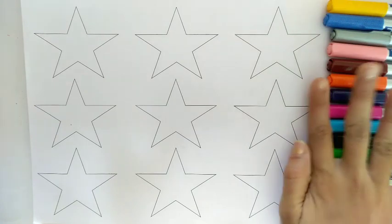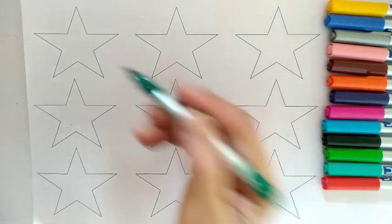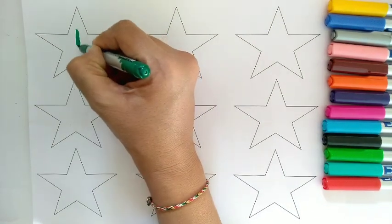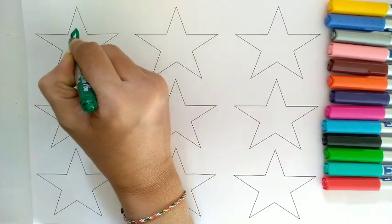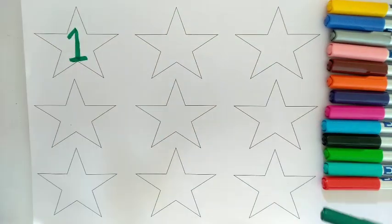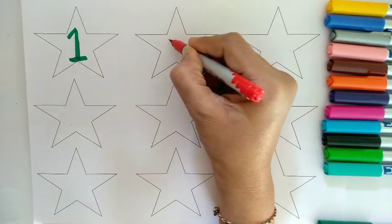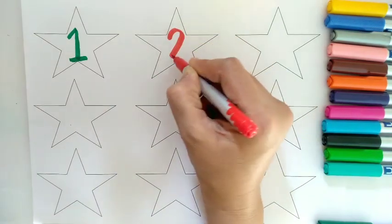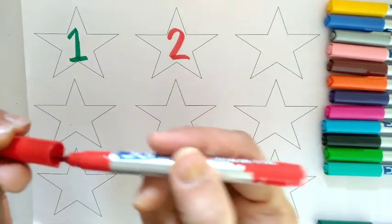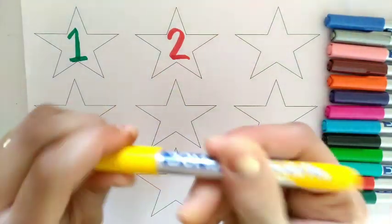Okay, so let's start with green color: One. Then red color: Two. Yellow color: Three.